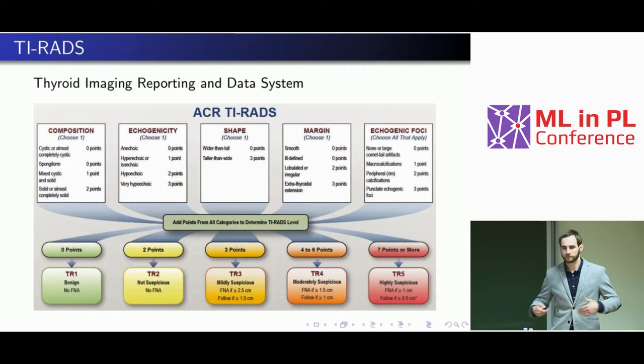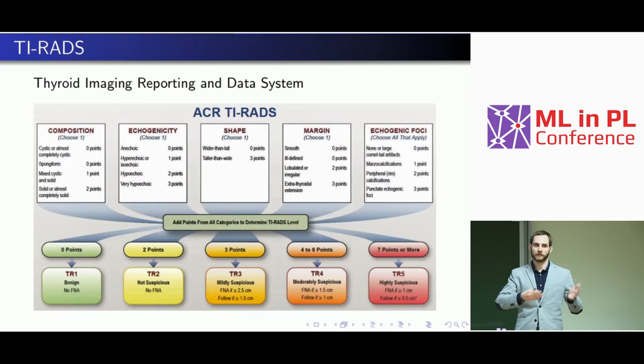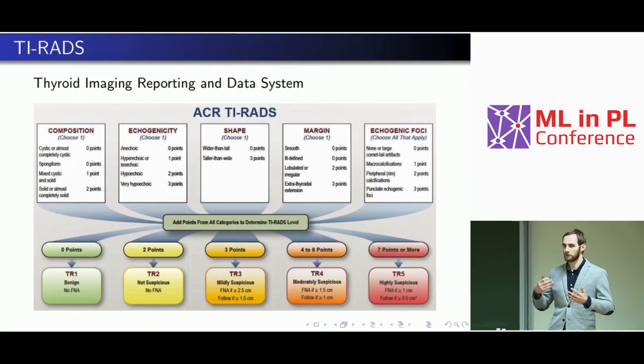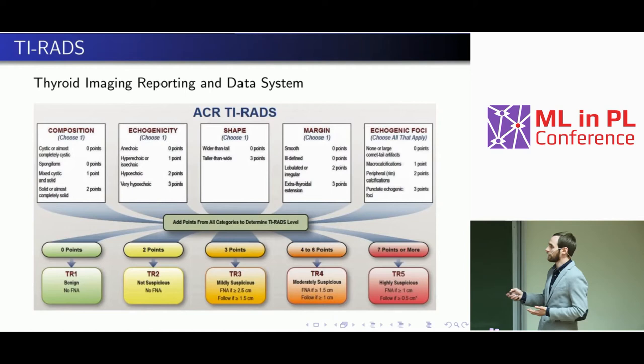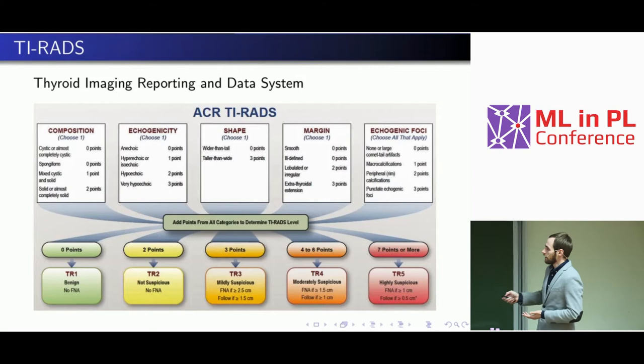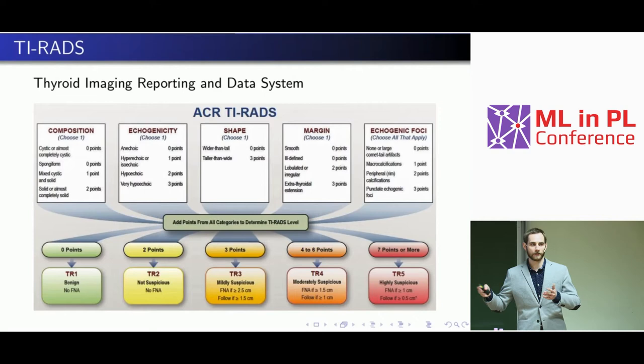These are basically visual features: radiologists are asked whether the nodule is dark or bright, how wide it is, what the margin is — irregular, lobulated, or smooth. Each feature has a specific number of points. You sum up points across all categories to get a total score, and the more points a nodule gets, the more likely it is to be malignant. Based on that score you decide benign, suspicious, or highly suspicious, and then based on nodule size you decide whether to biopsy, follow up, or do nothing.